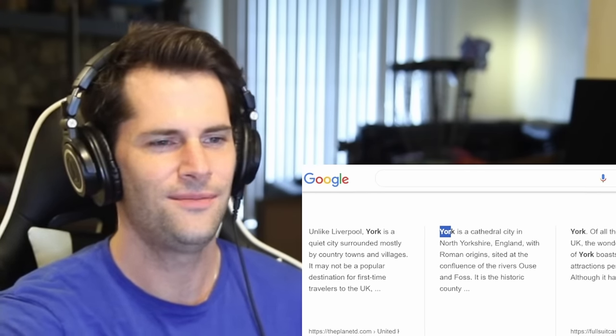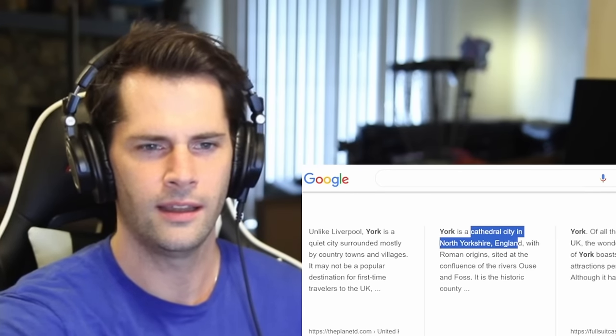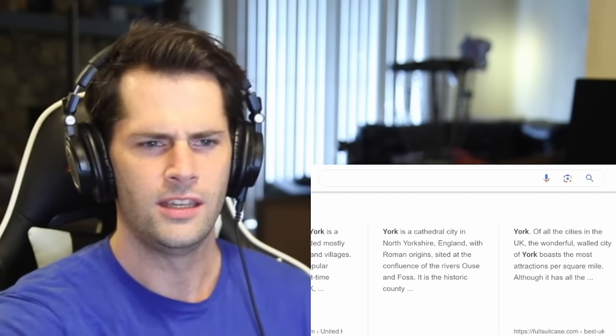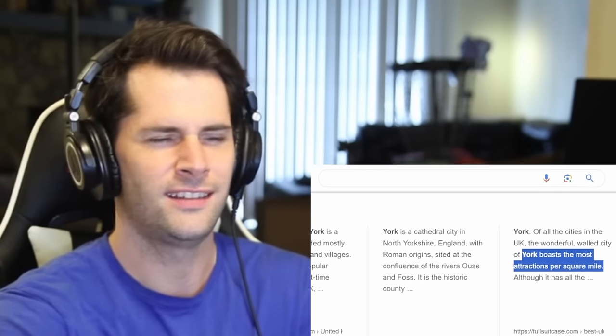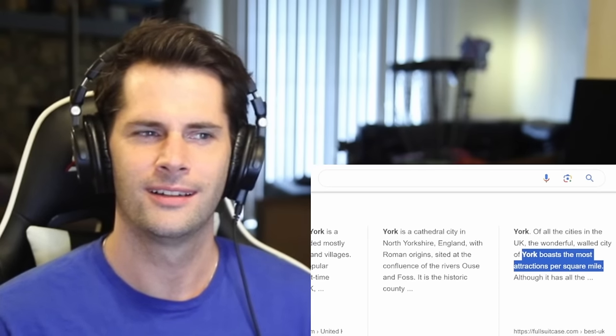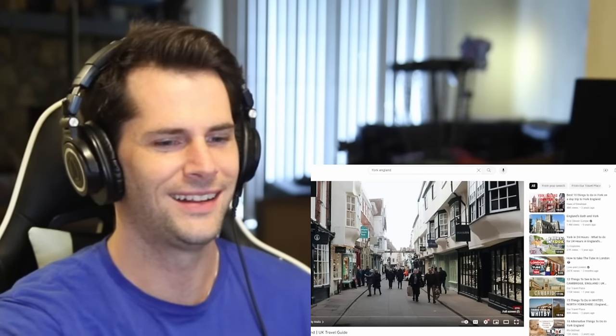York sounds pretty underrated — kind of like all cities that are not named London. It's a cathedral city in North Yorkshire, England. York boasts the most attractions per square mile of all the cities in the UK. That's an interesting metric — count me in. The description alone sounds pretty incredible, so I'm excited to see what we have in store for the city of York.